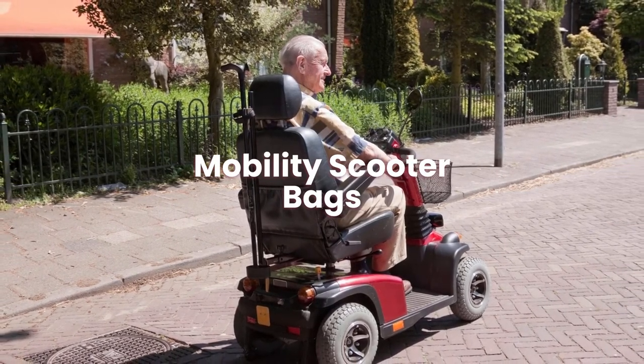Today we will be covering mobility scooter bags. Let us get started.